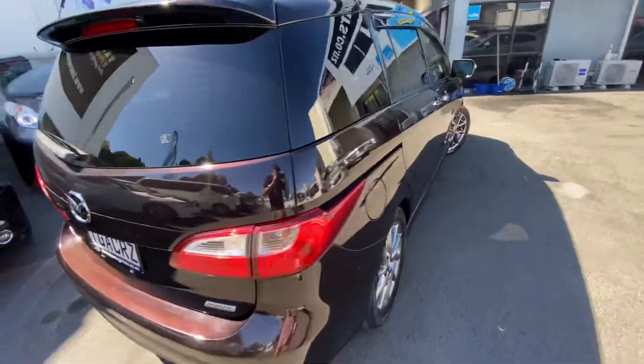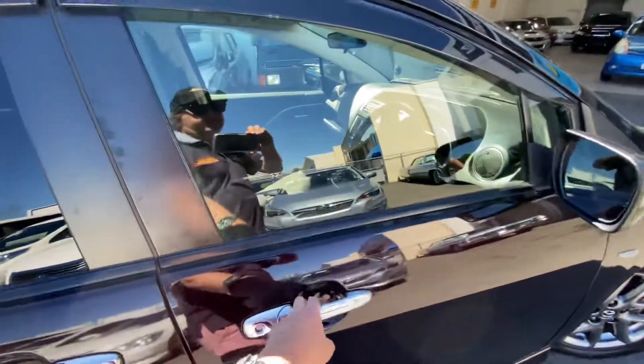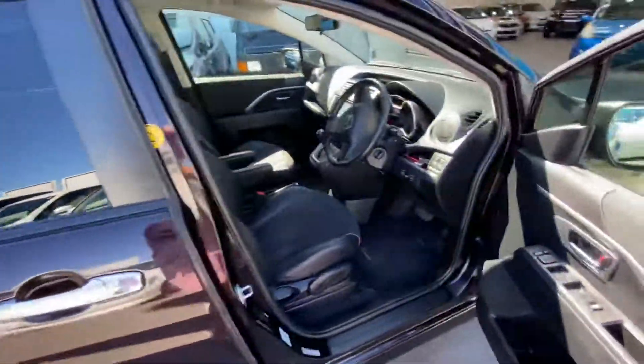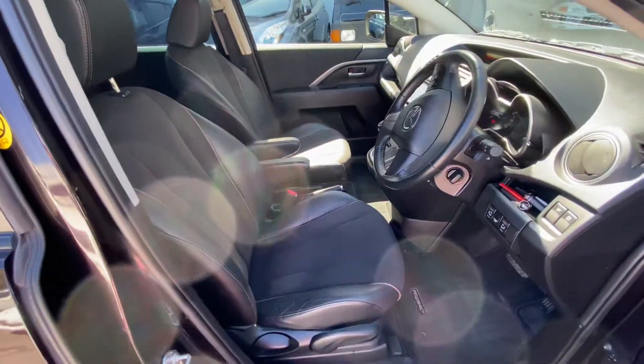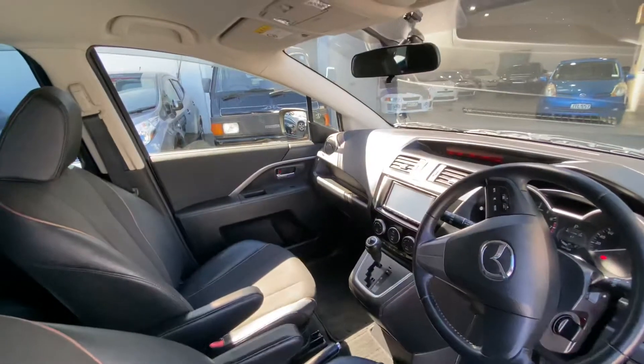It's fitted with a brand new set of tyres. This one's got the very nice half leather interior trim. Curtain airbags in the pillar.